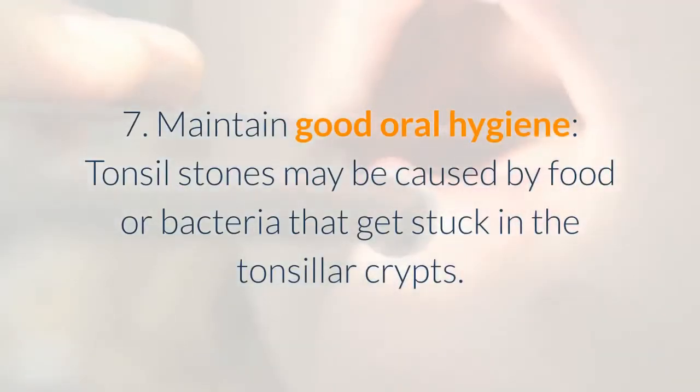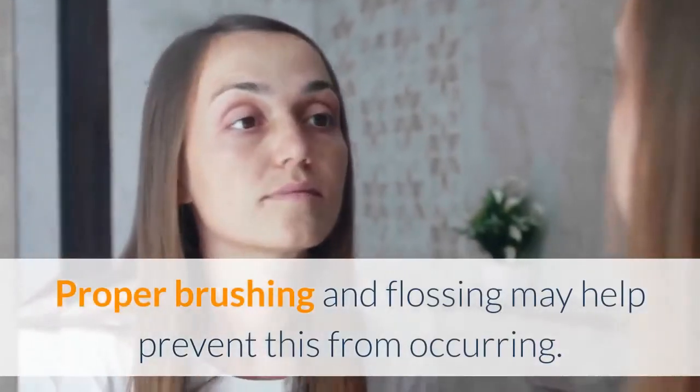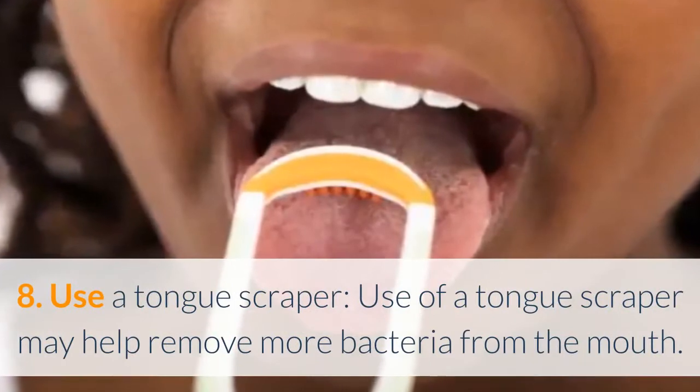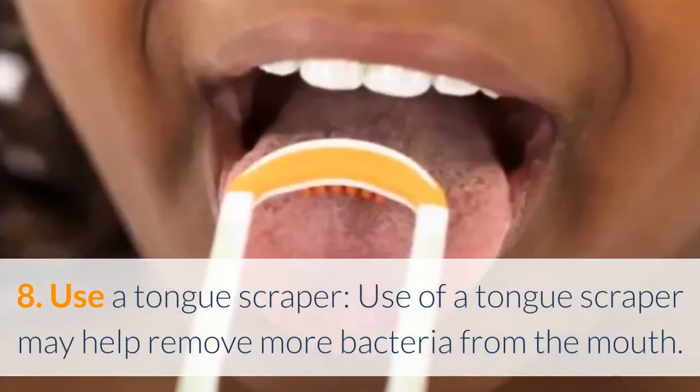7. Maintain good oral hygiene — tonsil stones may be caused by food or bacteria that get stuck in the tonsillar crypts. Proper brushing and flossing may help prevent this from occurring. 8. Use a tongue scraper — use of a tongue scraper may help remove more bacteria from the mouth.